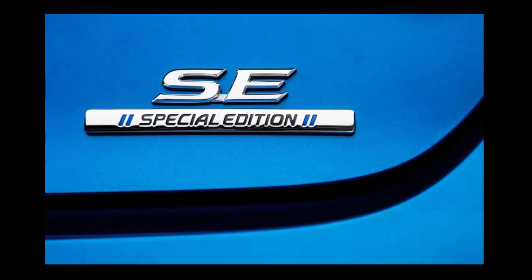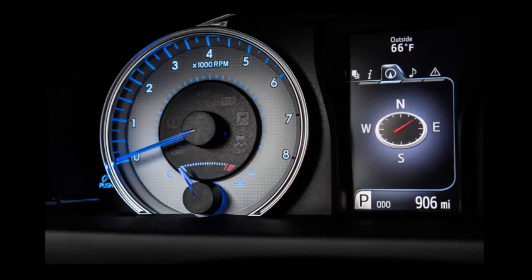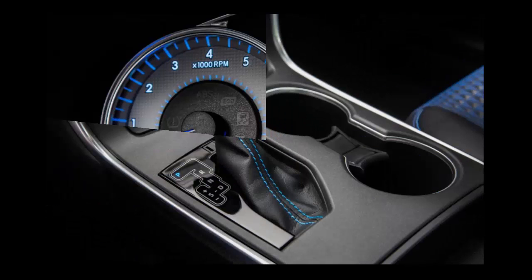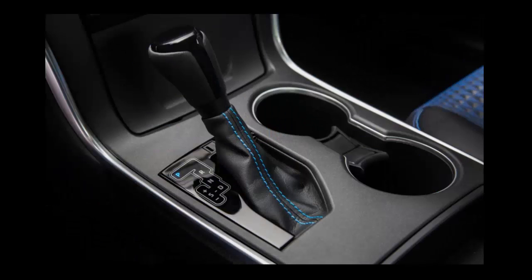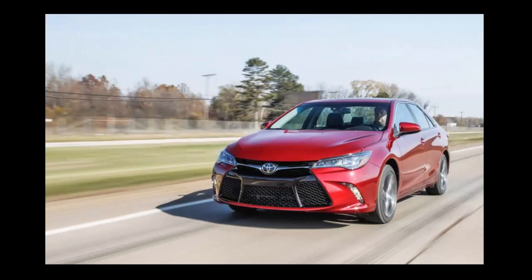Accenting the exterior finish is a set of 18-inch aluminum wheels featuring a unique machined and painted fascia. Non-Special Edition Camry SE models get 17-inch alloys, a small tail treatment, and an all-important Special Edition exterior badge to make sure passers-by don't mistake you for just another model. For more details, see the source link in the video description.